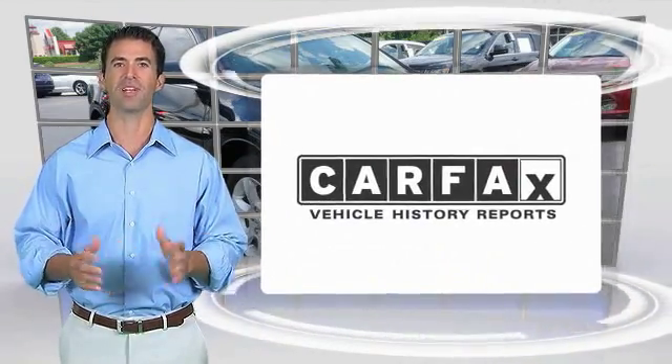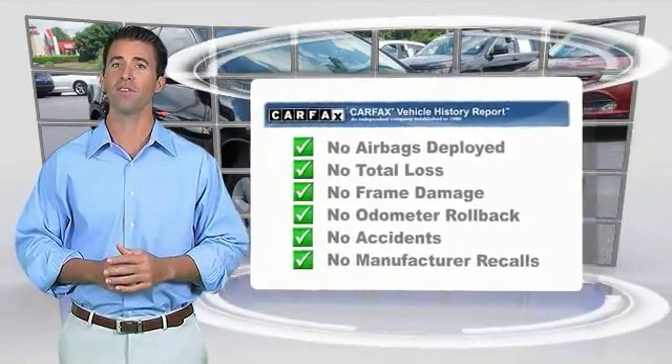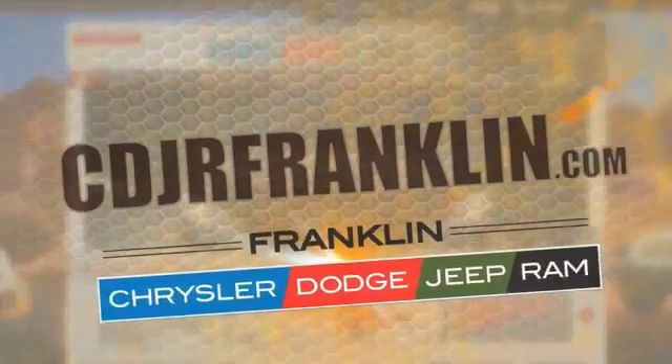Here's another high-quality vehicle with the Carfax Vehicle History Report. Be sure to find a complimentary copy of this report online or contact the dealership. This vehicle qualifies for the Carfax Buy Back Guarantee. Thanks for shopping with us. For more information, visit cdjrfranklin.com.